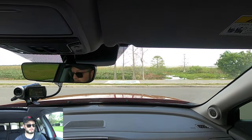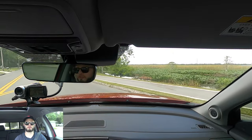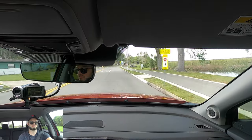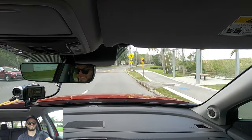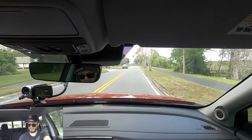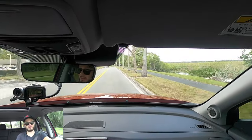Putting it into Sport mode and using the paddle shifters to test performance — it gets loud. It doesn't necessarily throw you back, but when you put it into S it does liven up quite a bit.